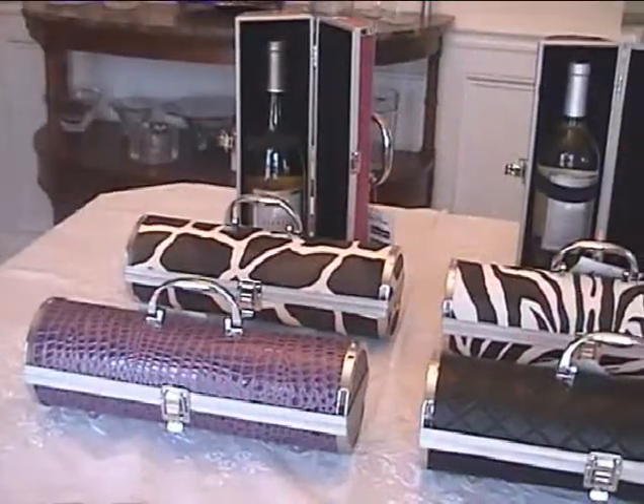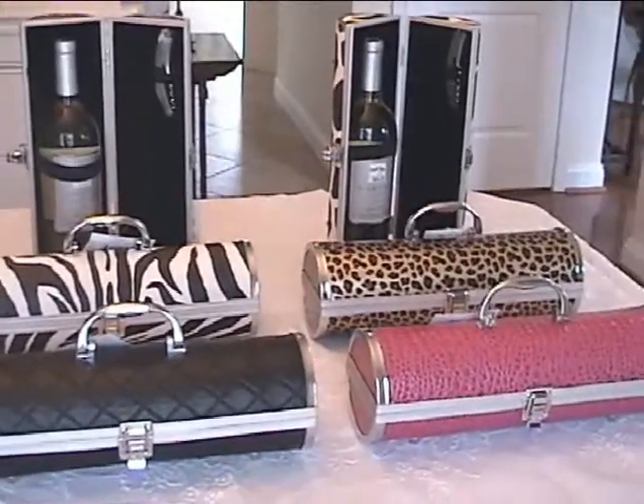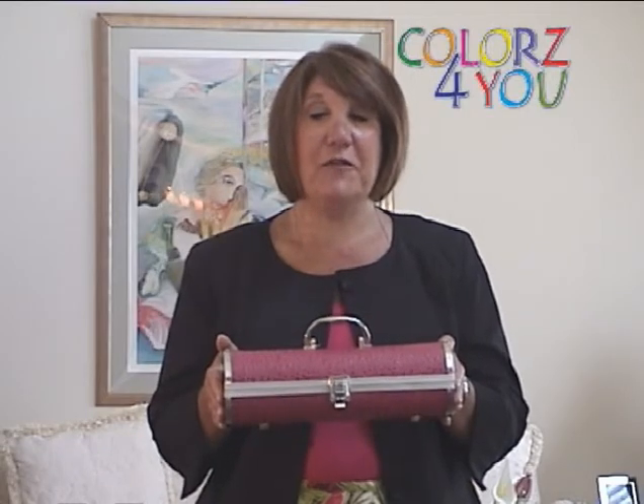Colors4U is featuring a great assortment of faux croc colors and animal patterns. The price is $29.95 and Colors4U will ship it for free. So now is the perfect time to buy this unique wine tote for the wine lover in your life from Colors4U.com.